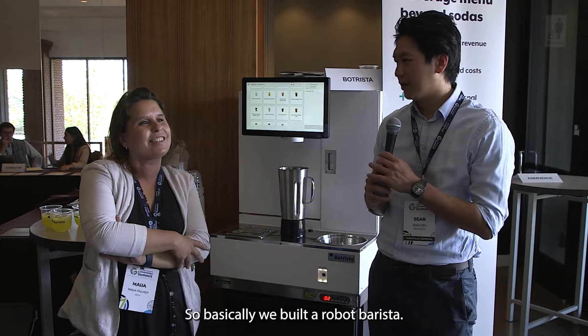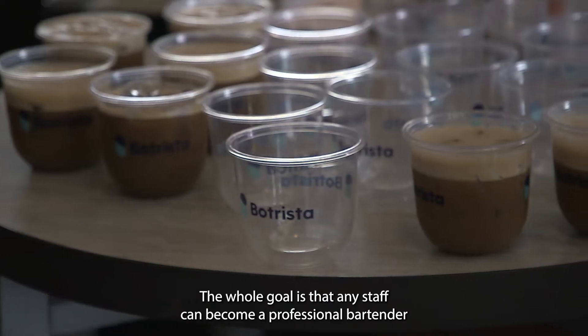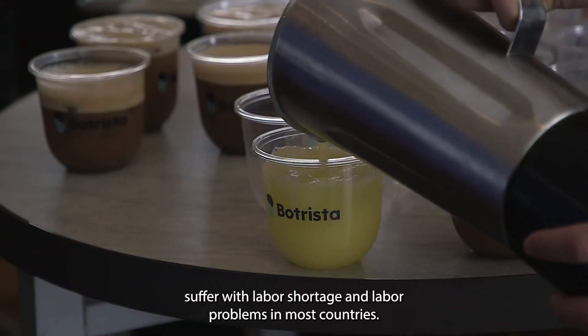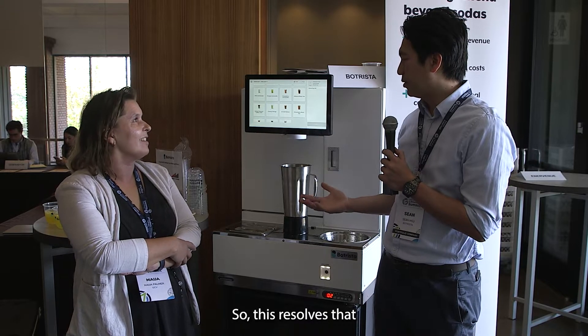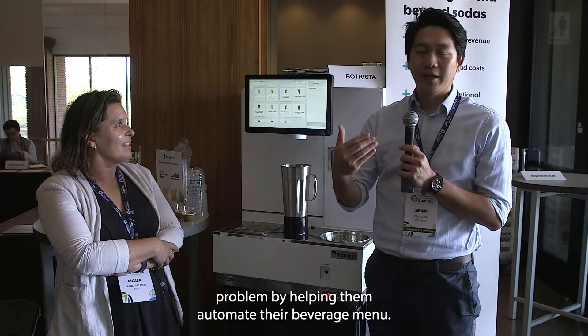We built a robot barista. The whole goal is to let any staff become a professional bartender or barista. Nowadays, restaurants and coffee shops all suffer with labor shortage and labor problems in most countries, so this machine can essentially help them resolve that problem by automating their beverage menu.